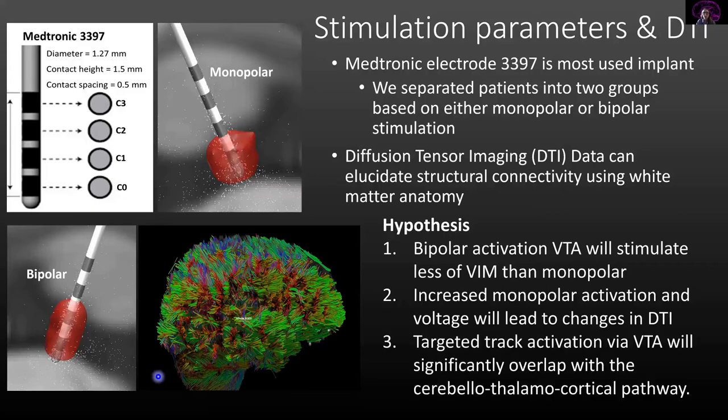We also wanted to examine the cerebellothalamocortical pathway, because there is a thought that this pathway is abnormal in every type of tremor, and that DBS surgery is actually stimulating this pathway rather than the thalamus itself. We wanted to explore this theory further.